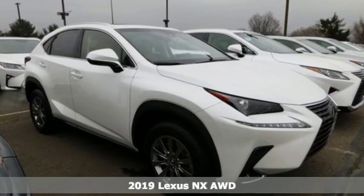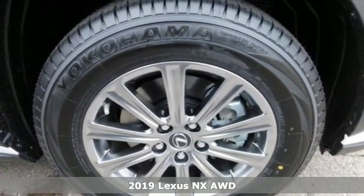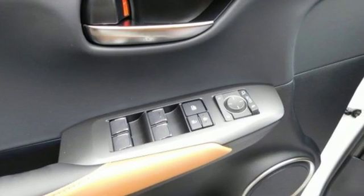It's the new 2019 Lexus NX. This is the crossover for any urban adventure, thanks to a turbocharged engine, aggressive exterior design, and an interior built around you.